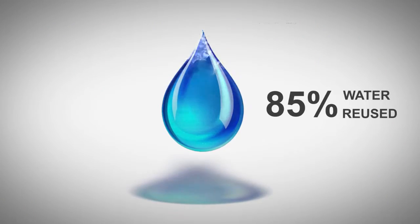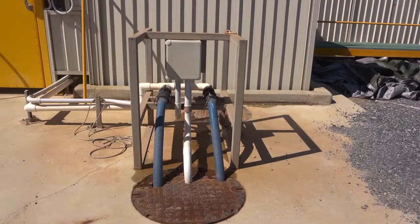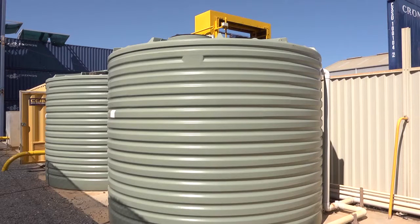The washer recycles 85% of water used in the wash cycle. Water filtration consists of an in-ground rock-stopping filter with a submersible pump to capture large particles and debris from the bunded area. The water is then pumped to secondary 24,000-litre holding tanks at the rear of the washer for staging, prior to being processed through the filtration and chlorination system.